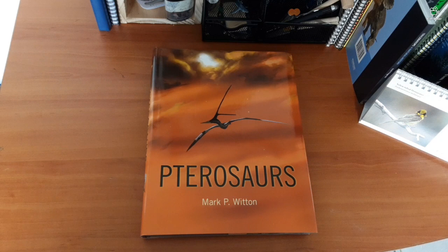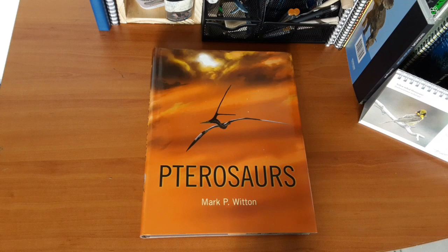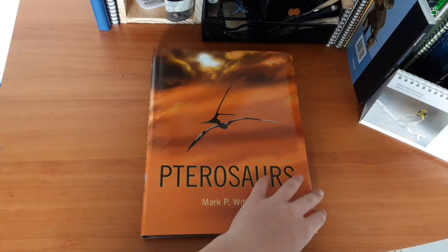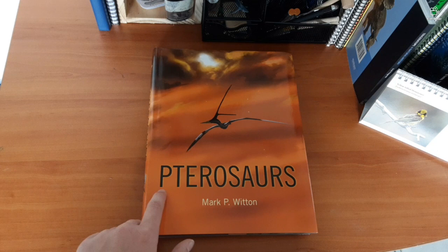This book is very special because it's probably one of the best books about pterosaurs of all time. The title is 'Pterosaurs,' the author is Mark P. Witton.